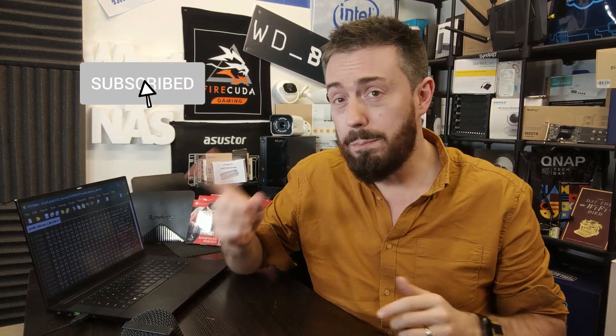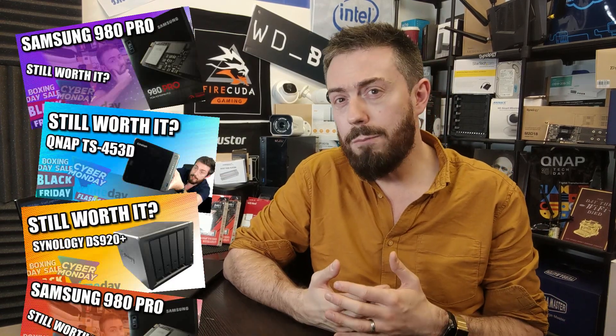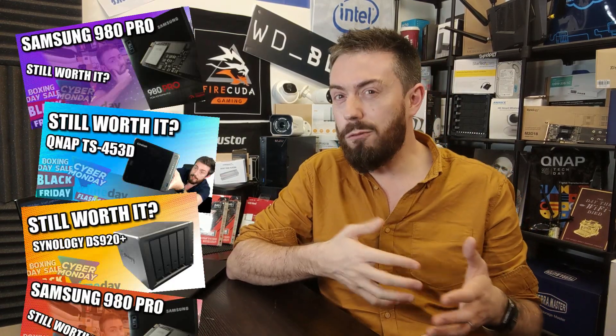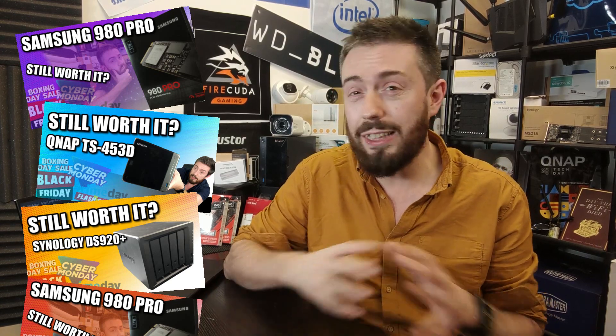That's it for Data News of the Week. Click the bell and subscribe to stay up to date. Coming up, we'll be talking about hardware from about a year to a year and a half ago — whether it's worth buying now or waiting for something new. We also have reviews of the Team Force T4 series SSDs coming in the next seven days, so stay tuned. I'll see you next week.